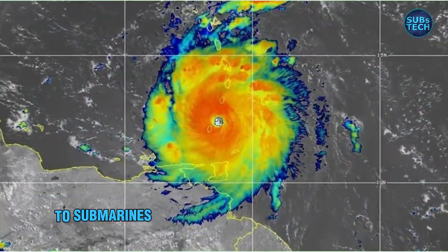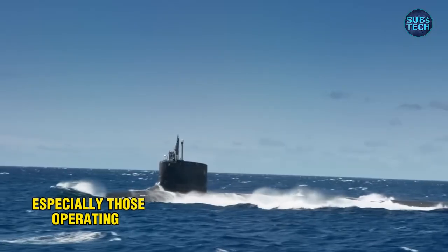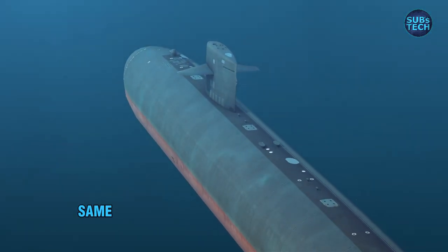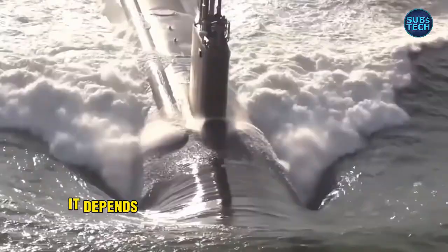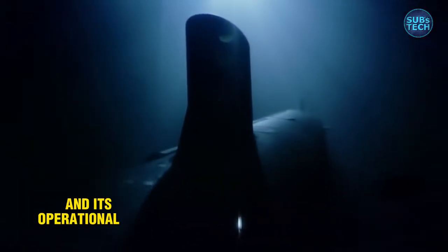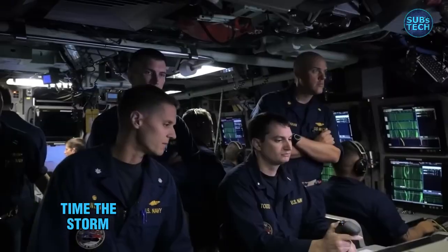Hurricanes can pose a serious threat to submarines, especially those operating near the surface. But the level of danger isn't the same in every situation. It depends largely on two things: the submarine's depth and its operational status at the time the storm hits.